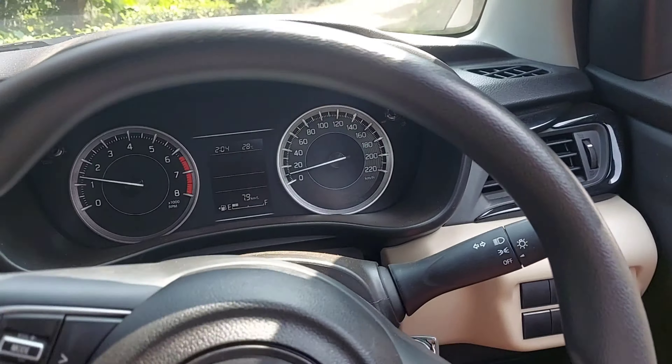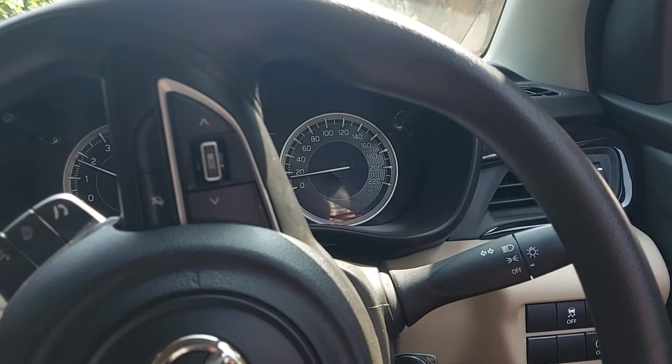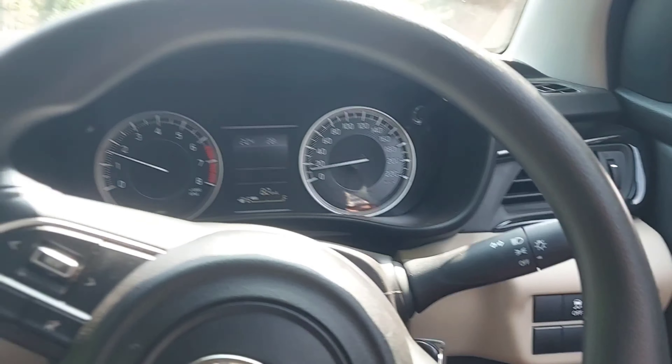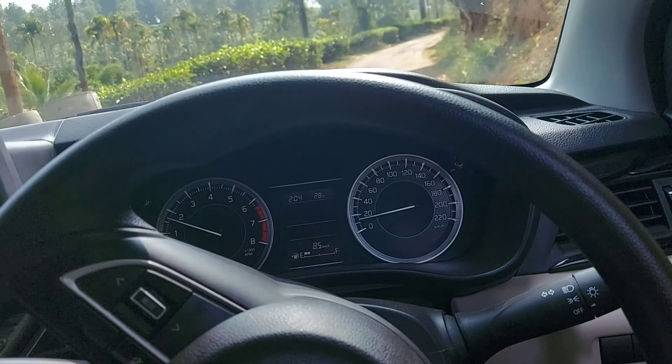Hi friends. Toyota Glance with mileage — I am sharing a video of my advice. I have taken a photo of my Toyota Glance.